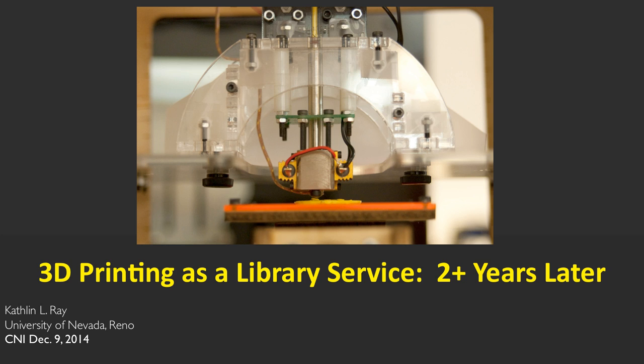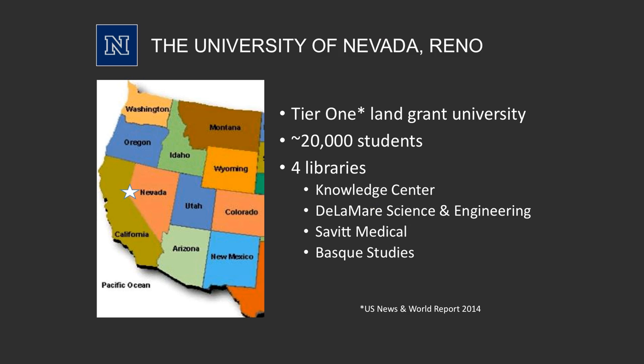When I say '3D printing as a library service,' I should really say '3D printing as a do-it-yourself service.' It's like a duct tape Home Depot operation — not like hiring a skilled contractor. The results are not what you'd get sending a job to a professional organization, but I'll explain why we do it that way.